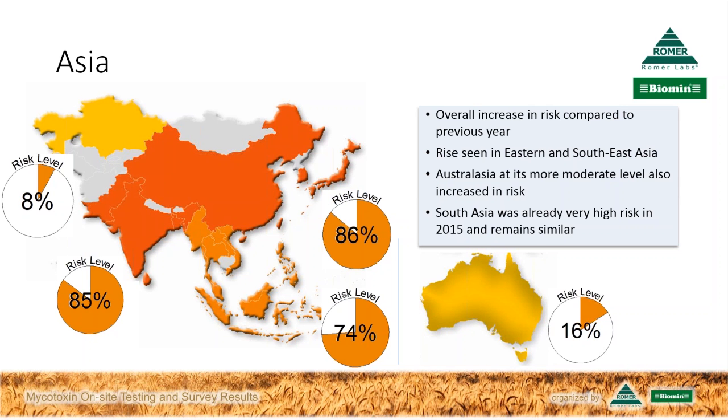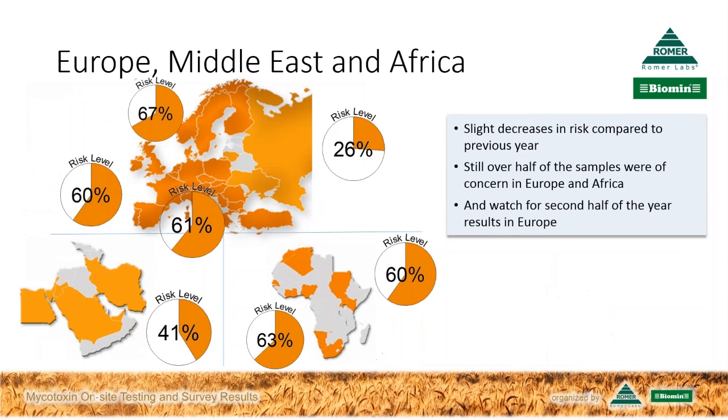Moving to Europe, the Middle East, and Africa: all have had slight decreases in risk level compared to the previous calendar year, but the majority of samples remain at a level of potential concern in Europe and Africa. Northern, Central, and South Europe were all around 60 to 67%. Eastern Europe including Russia was at 26%. The Middle East was at 41%. South Africa was at 63%, pretty similar to the rest of the continent at 60%.